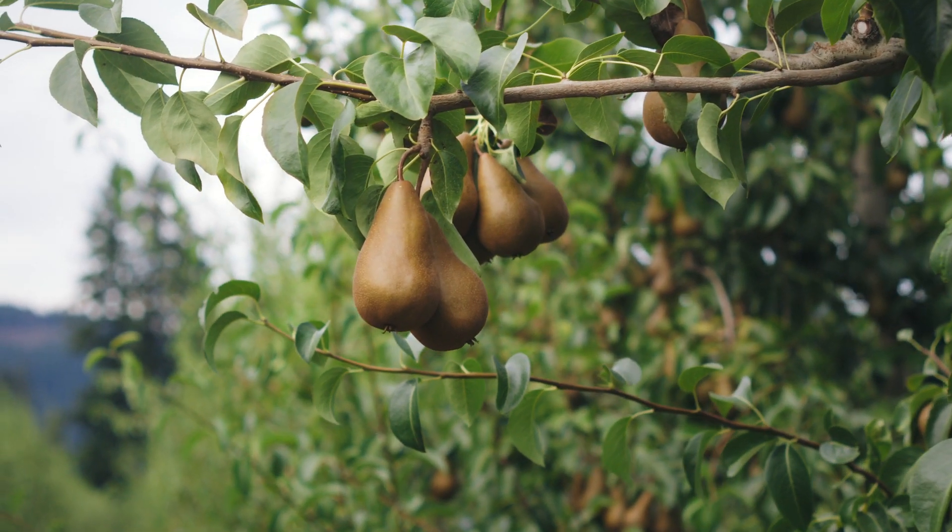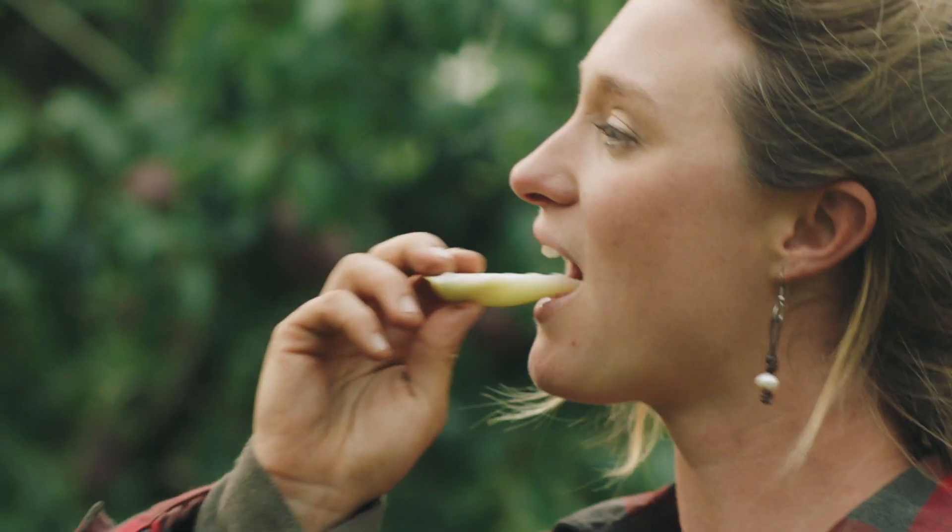Very crunchy, like an apple. And there's kind of a spice to it — a little vanilla, a little cinnamon maybe. A natural honey flavor with a great crunchy texture. That's really satisfying.